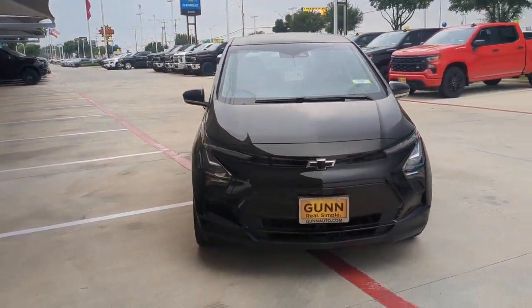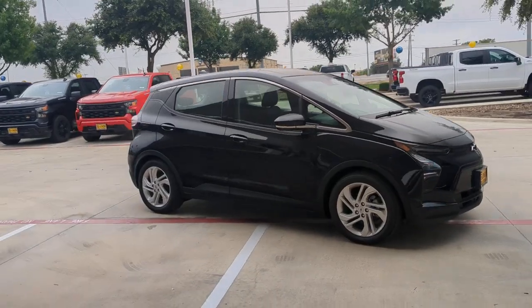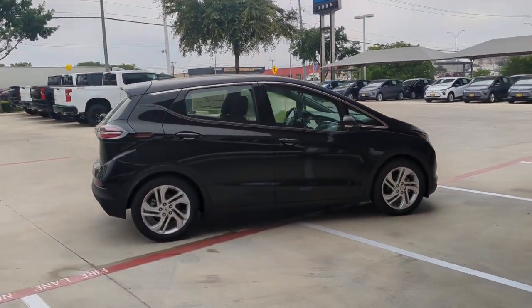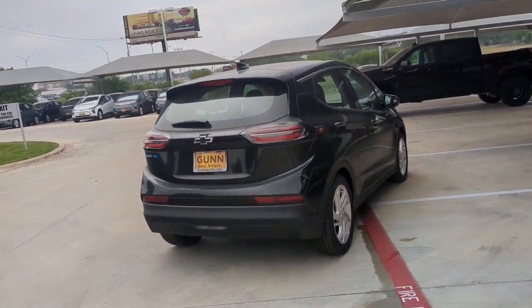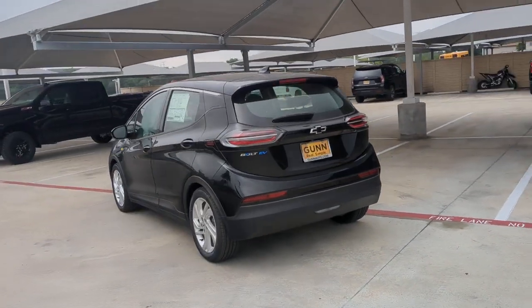You will be amazed by this 2023 Chevrolet Bolt EV. The all-electric Bolt EV delivers an impressive range, sleek styling, nimble handling, lively performance, and smart charging technology. The following are some of this vehicle's highlighted options: pre-collision system, lane departure warning,